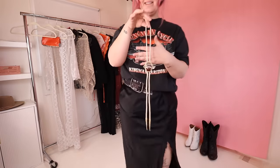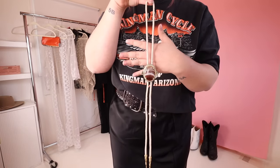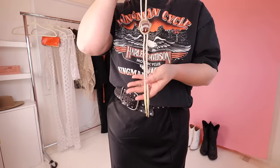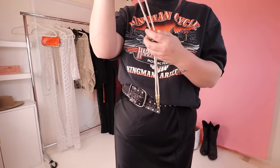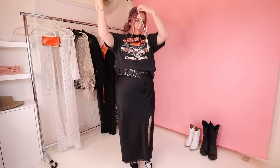Another item in my bundle is this bolo tie — it is incredible. She literally outdid herself. I feel this would really go quite well with this outfit, especially because I have the cream hat on, so I could totally take the belt off and just rock it with the bolo tie.